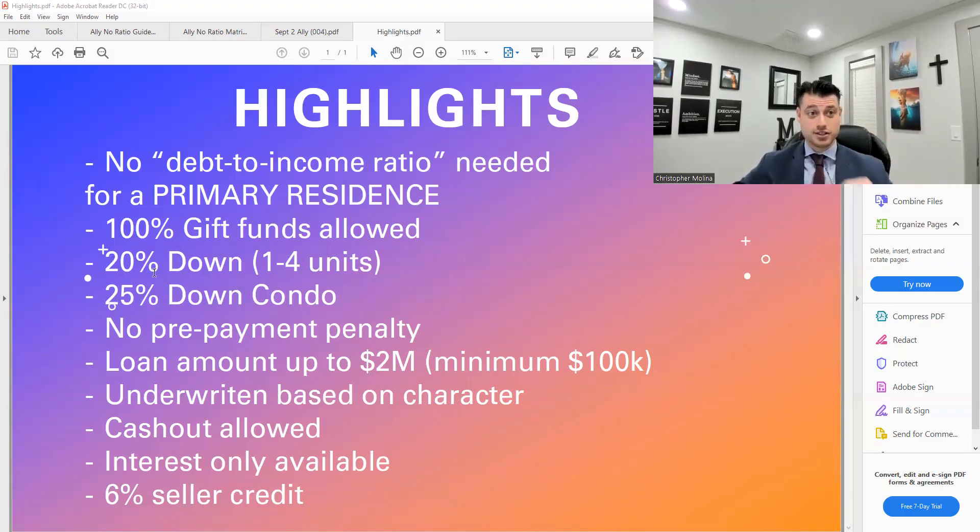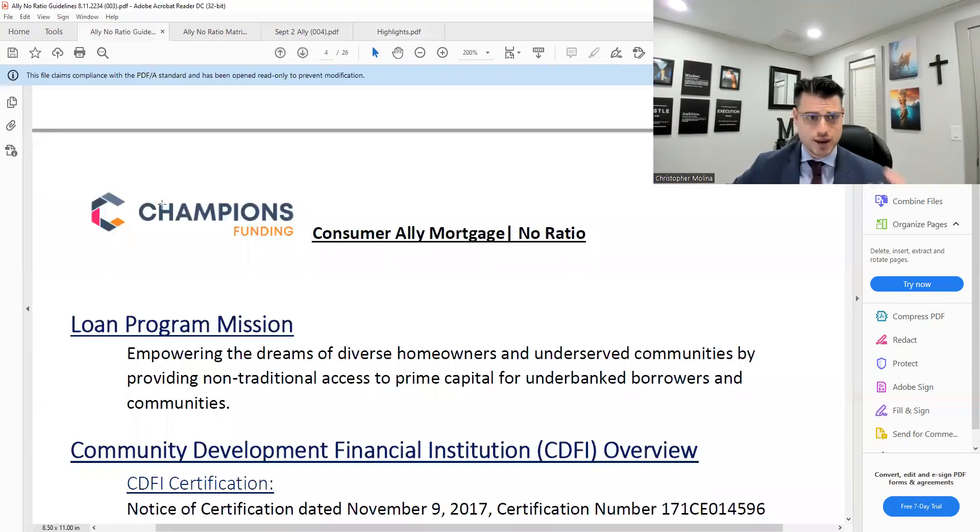What I really love about this product is the program mission. The investor is Champion's Funding, and the loan program mission is to empower the dreams of diverse homeowners and underserved communities by providing nontraditional access to prime capital for underbanked borrowers.